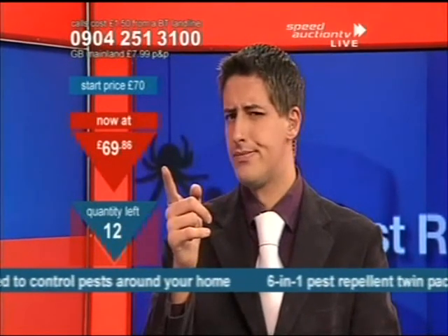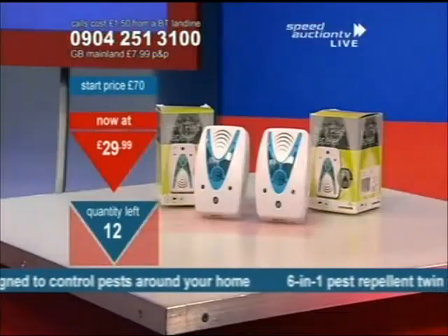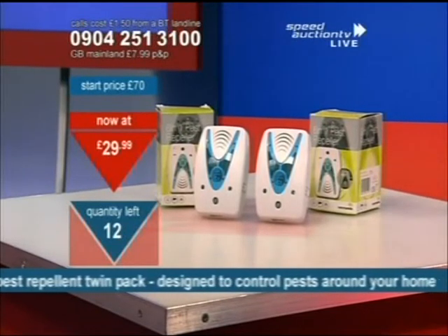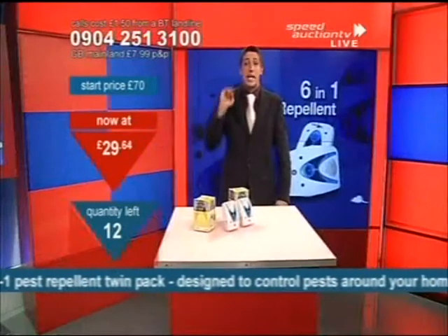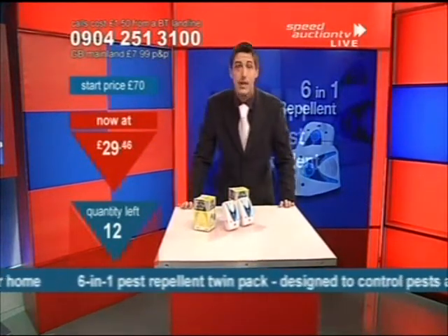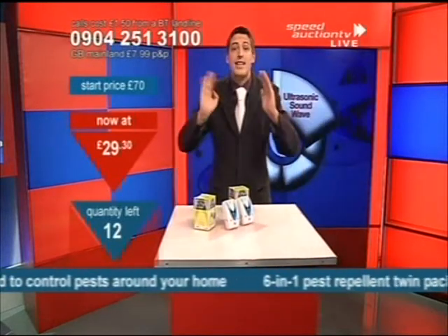Are you ready? It started at £69 and is now down to £29.99. I'd say take them now. Remember, every winning bidder will pay the same low price at the end. Dial 0-9-0-4-2-5-1-3-100 — you dial the number, listen to the message, and then press one. You've bought it. It is that simple. If you want no callback, you can do that as well.